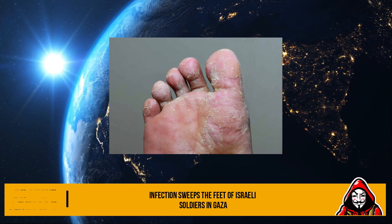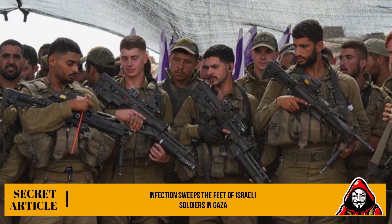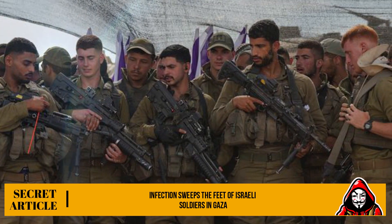The newspaper also reported that soldiers suffer from the appearance of nails under the skin, a condition that causes severe pain and difficulty in continuing operational activities. In some cases they are referred for surgery to remove or lift the penetrated part, with antibiotic treatment.